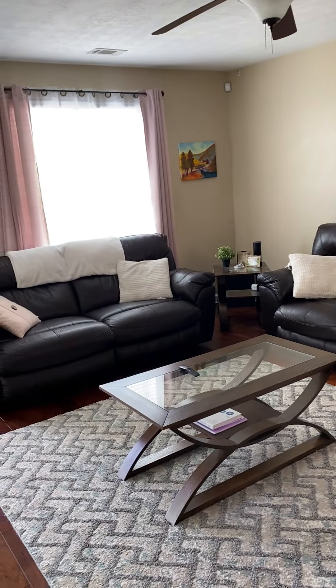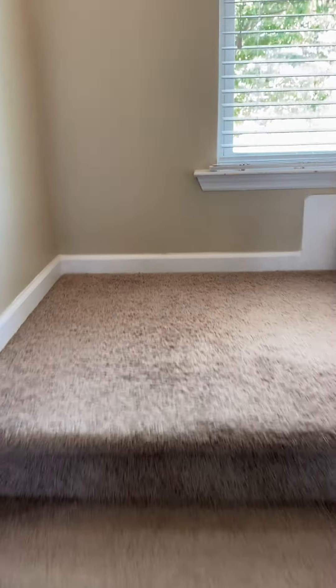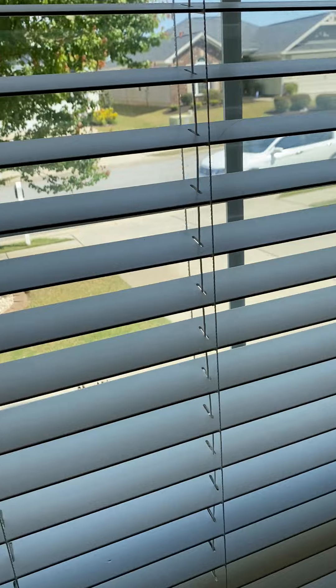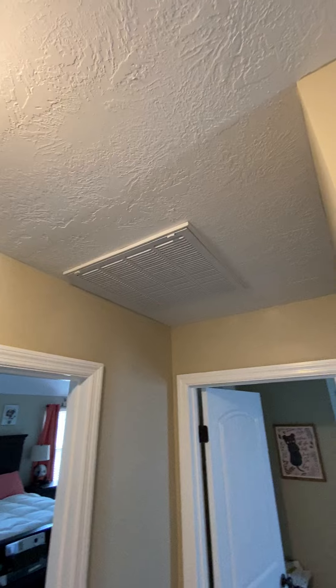Coming from the living room, heading up the steps — the carpet's not in bad shape, it's not great, but it probably still has a little usage on it. There's a little window as you turn up the stairs, looking back down into the living room. At the top of the stairs, you've got a vent for your filter for the air conditioner.